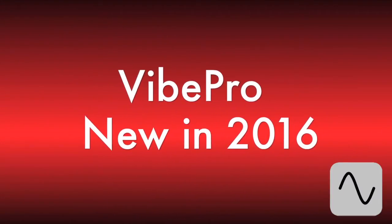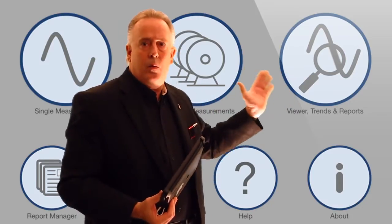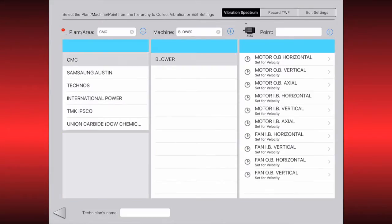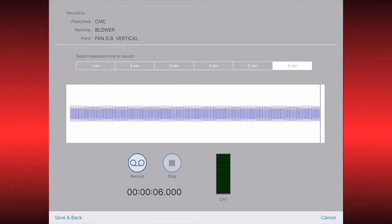I also wanted to get into what is new for Vibe Pro. In the past, we've simply collected FFT spectrum data to our route system. We now are allowing the ability to do full waveform collection to the route system, which will enable you to do far more post-processing analysis on the web app end.